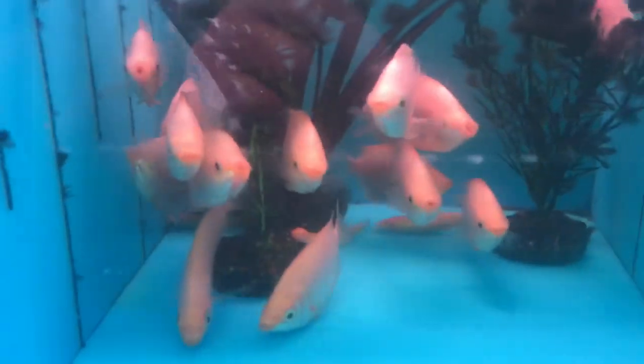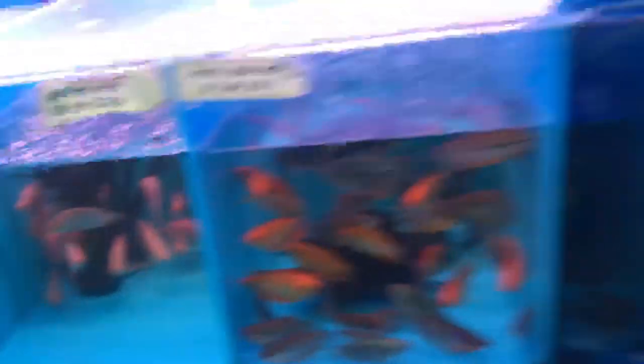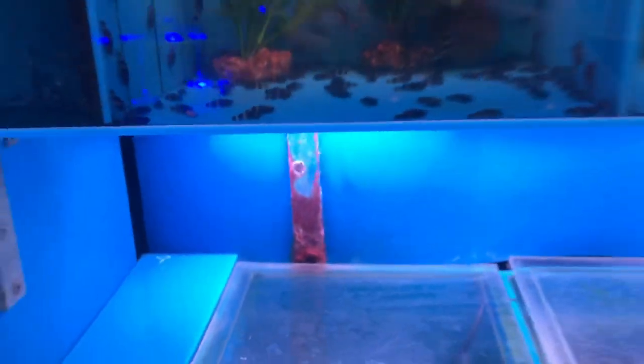We got some nice big pink kissing gouramis. We also got a bunch of bumblebee gobies — these guys are one of my favorites, I have a whole bunch at home. And we also got these marble gobies that just came in.